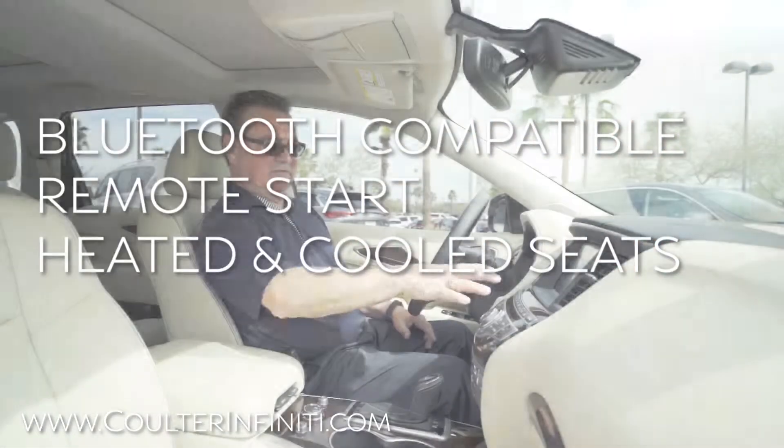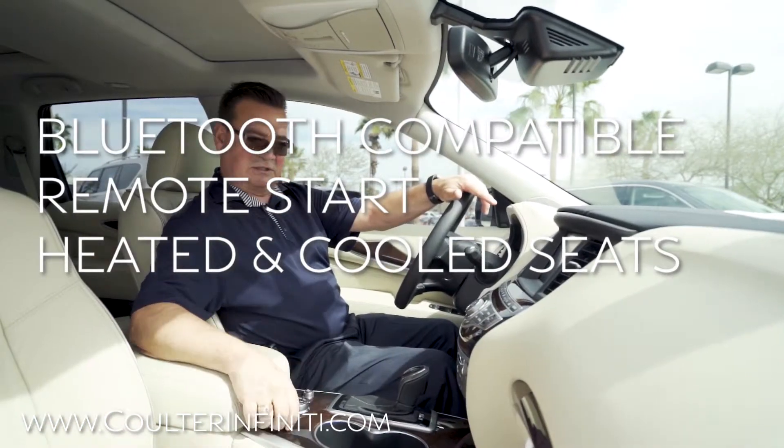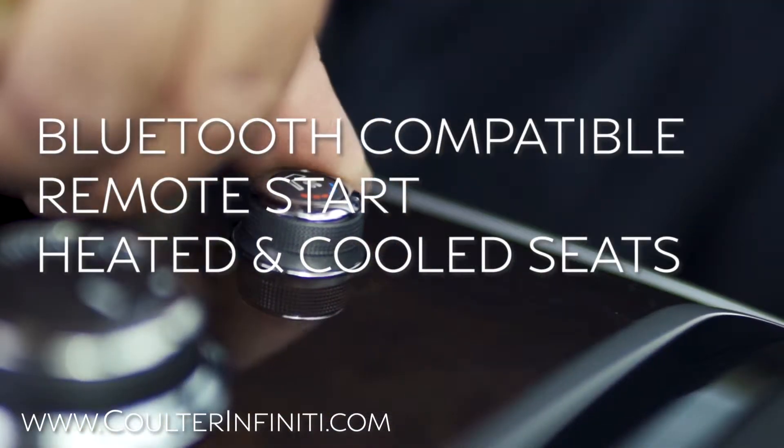It does have voice activation navigation and Bluetooth streaming audio. This one also has heated and cooled seats and heated second-row seats.